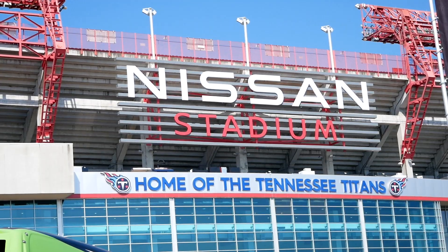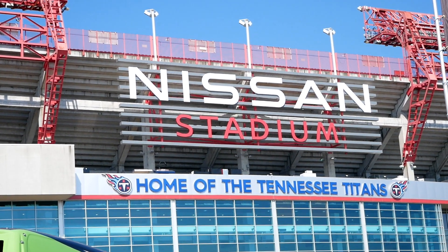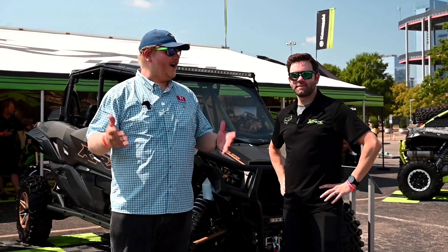Here we are outside of Nissan Stadium. I'm here with Ken from Kawasaki. Why don't you first of all let the folks know who you are and what you do with Kawasaki?